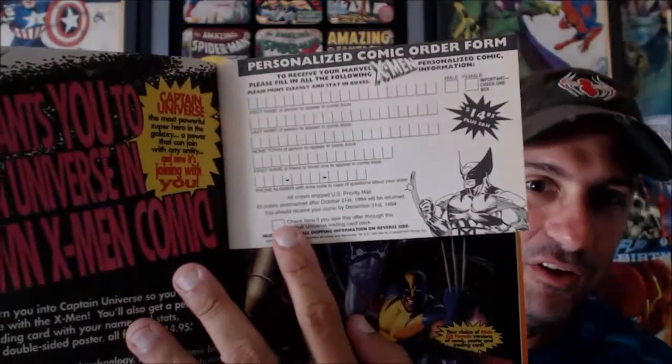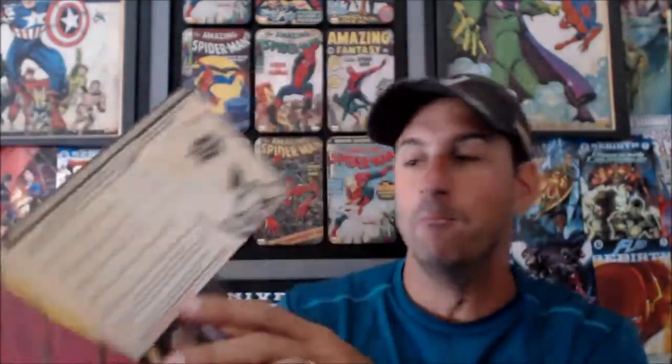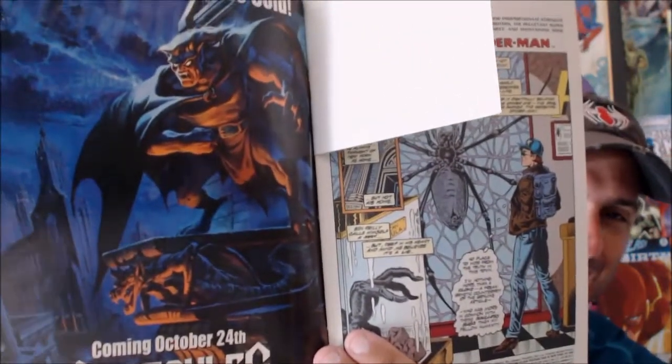This book is in pretty good shape. And it's funny — when you look through this book, it still has the ads to fill in your subscriptions to Marvel so you can get your books each month, which I thought was really cool to see.